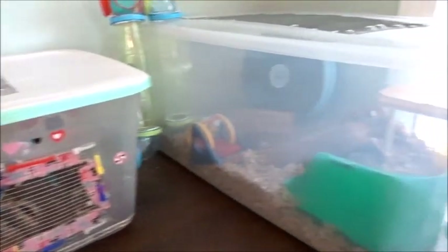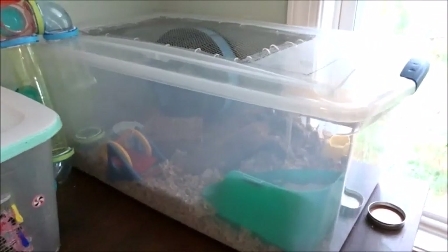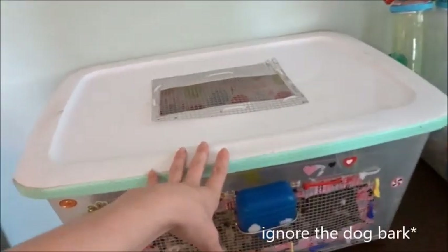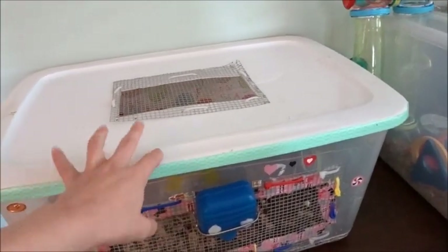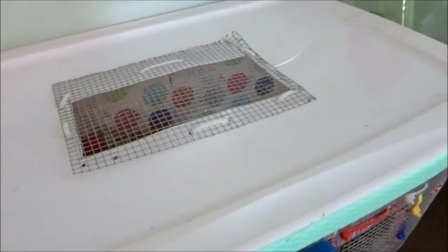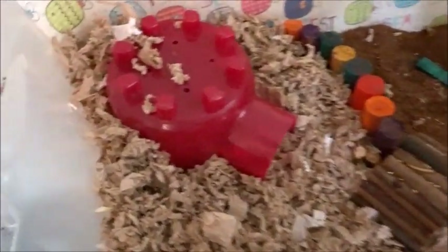Welcome back to my YouTube channel, or welcome if you are new. Today I'm going to be doing a cage tour with little Rhino. I've actually been cleaning the cages over the past two days — I cleaned this one about two days ago and this one just last night, but I didn't have my camera so I figured I'd go ahead and do a cage tour anyway to show you guys.